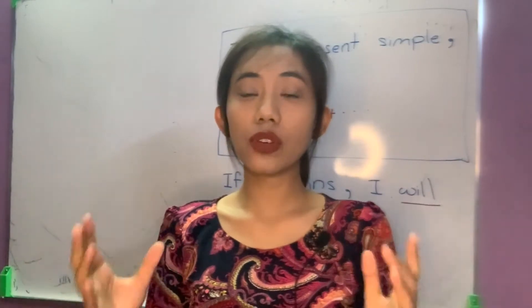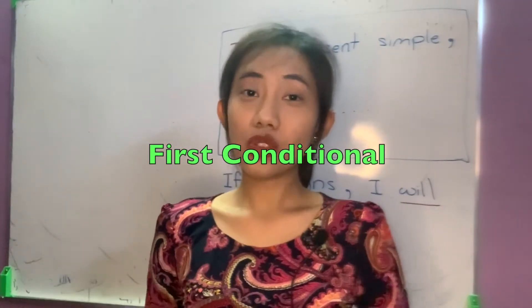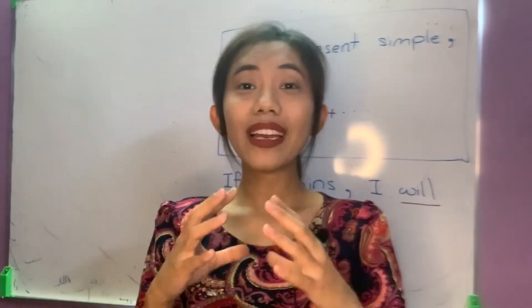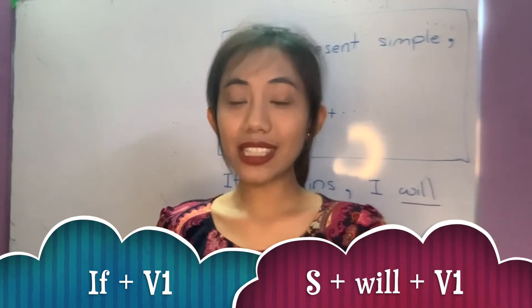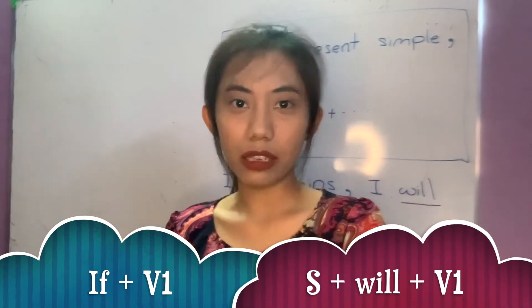That structure is called the first conditional. So first of all, how do we use the first conditional? In each first conditional sentence, there will be two clauses: the if clause and the main clause.